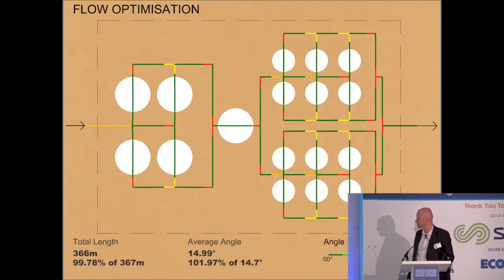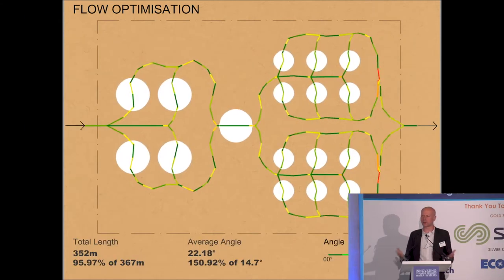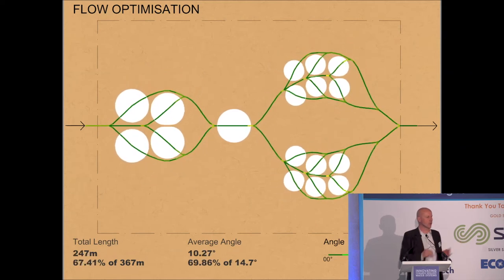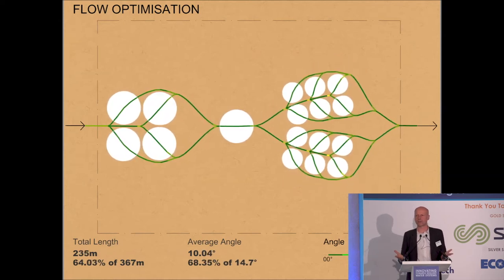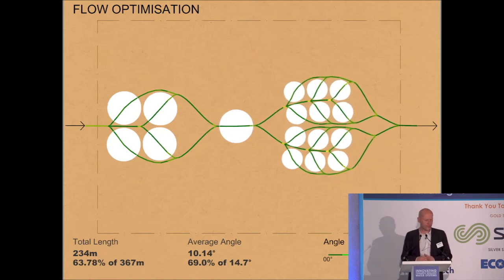So I got a developer in my office to create a little design tool based on those biological branching systems. What we have here is a hypothetical layout — the white circles are bits of equipment, and there's a pipe layout that connects them. What the algorithm does is work out the optimum relative positioning of those elements and the optimum branching angle. The total length of the pipework came down to just below 64% of the starting point.